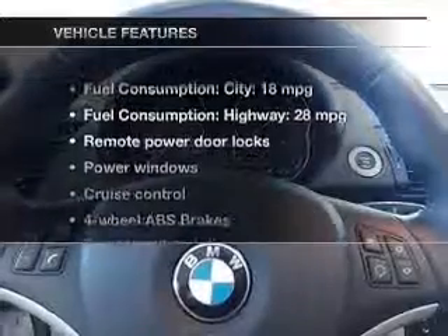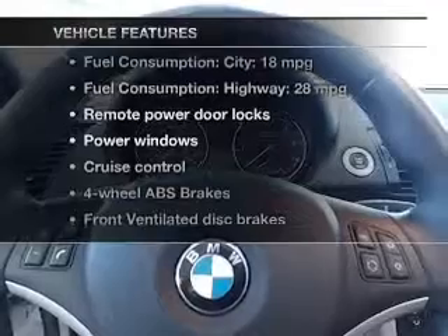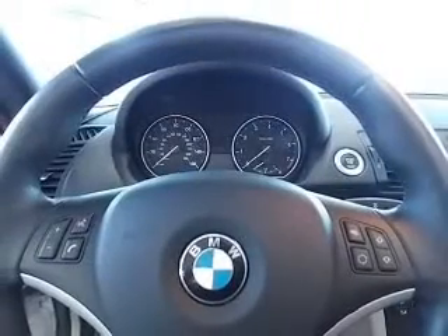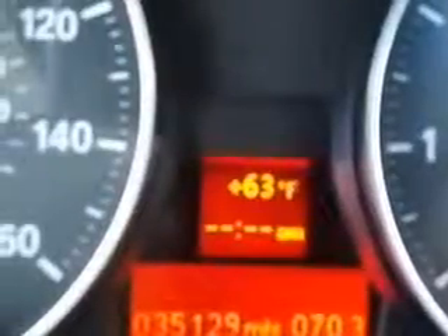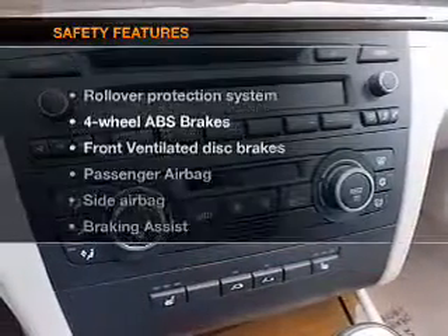And with these notable features, you won't want to miss out on the opportunity to own this amazing ride: power door locks, power windows, cruise control, Bluetooth wireless, an AM-FM stereo with multi-disc CD player, satellite radio, and power mirrors.